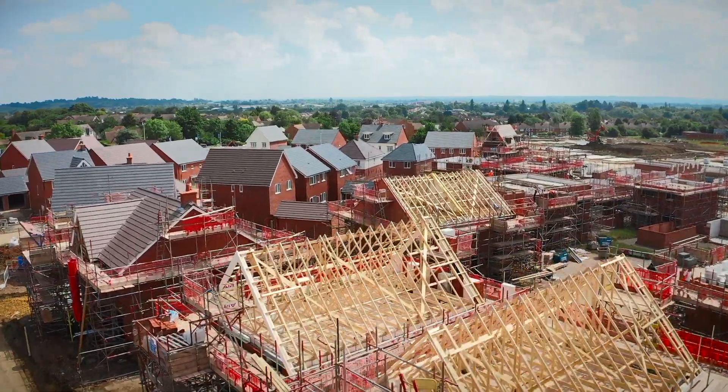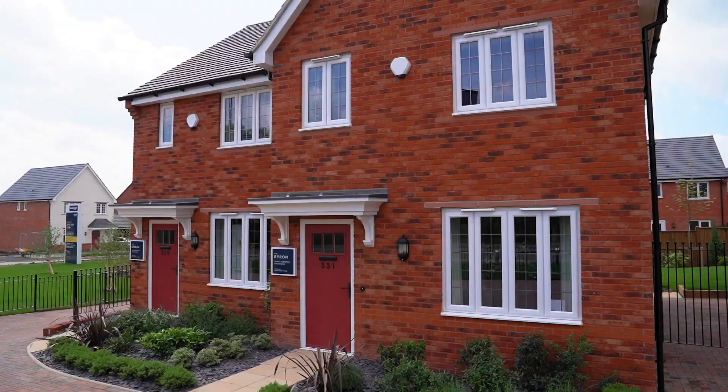However this doesn't just need to be for buildings that have already been constructed. Building sites are also perfect for drones as they can really capture the scale of a site like that.